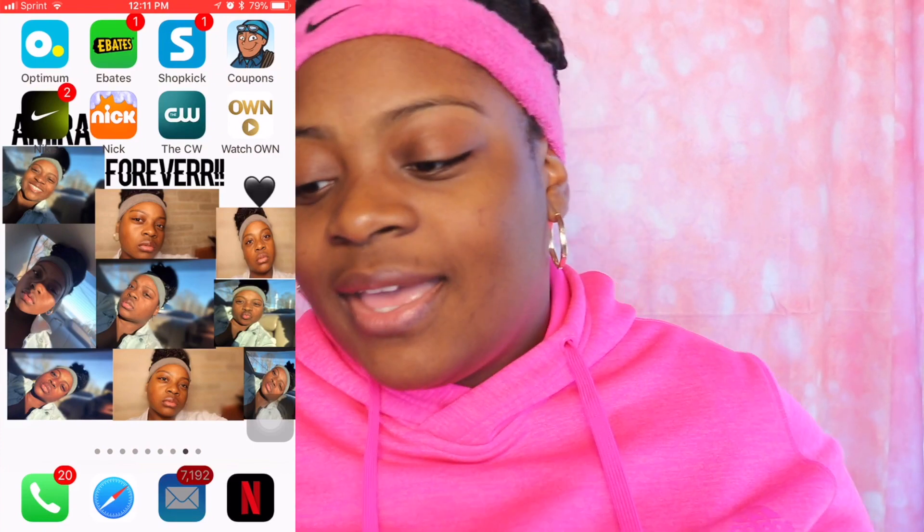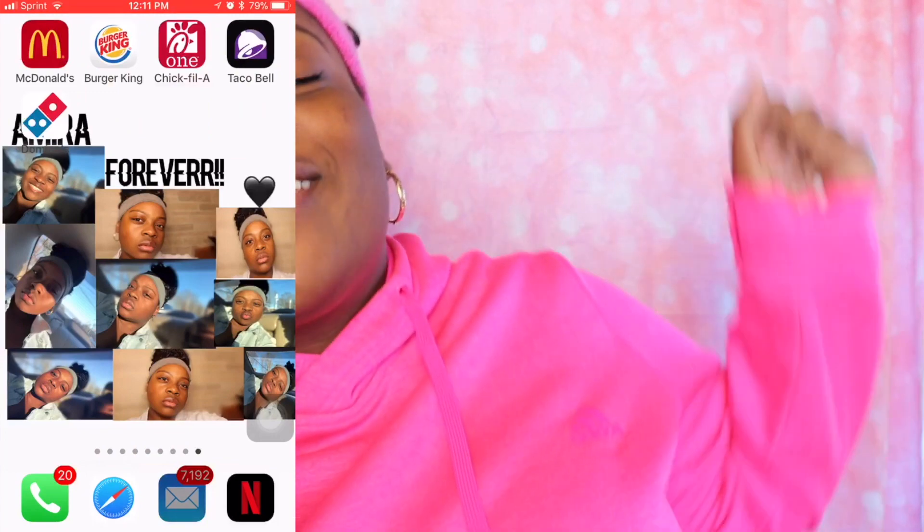The last thing I have is my fast food slide — I have McDonald's, Burger King, Chick-fil-A, Taco Bell, and Domino's. That's everything I have on my iPhone! I really hope you guys enjoyed this video. Give this video a big thumbs up, hit that red subscribe button down below, and without further ado, bye guys!